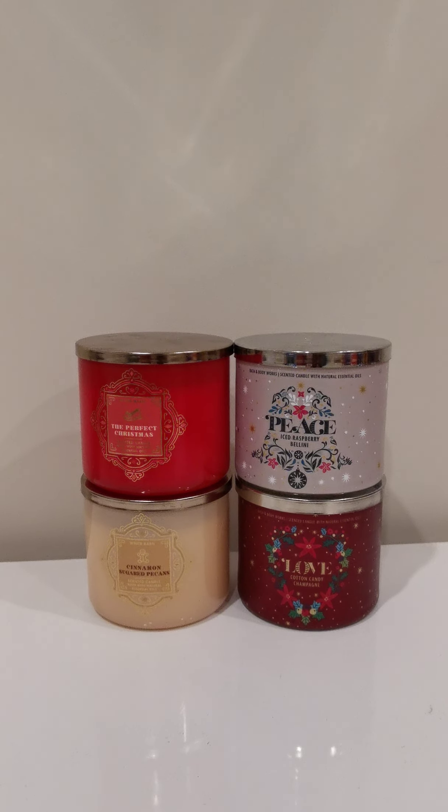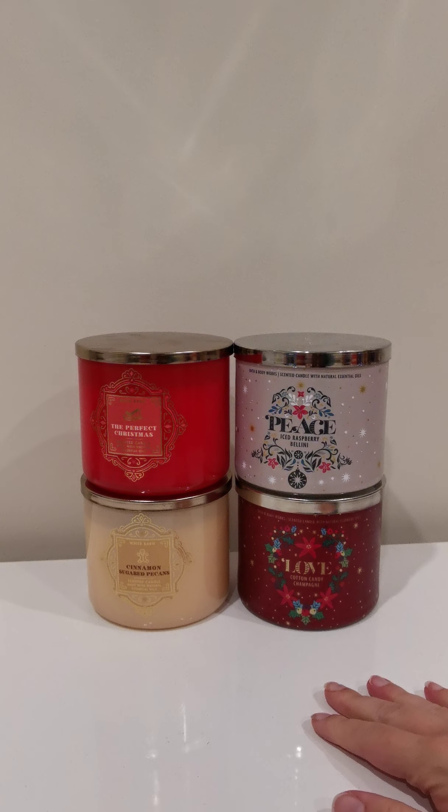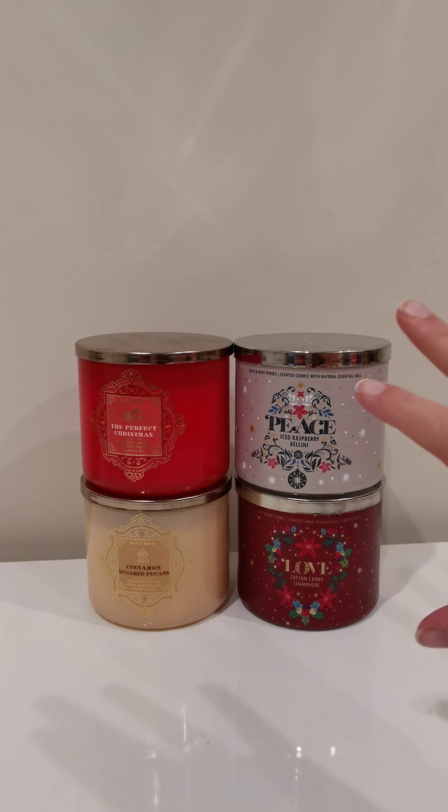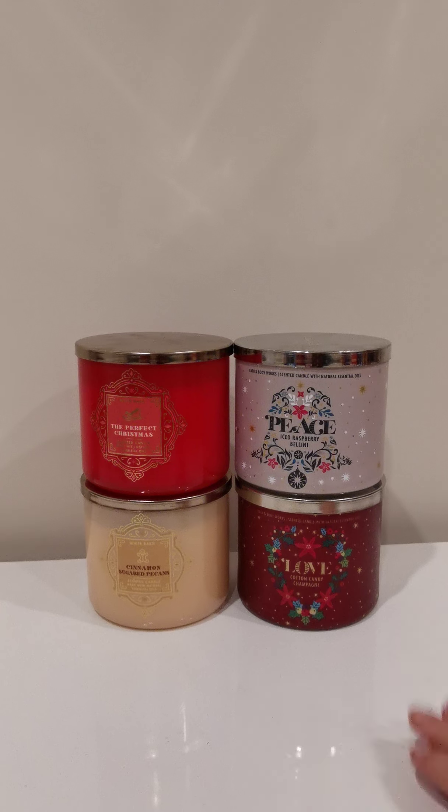They are not available this year in the Australian Bath and Body Works store, as we're still about a year behind in designs. So these can be picked up using either a freight forwarder, if you're comfortable using that method, or you might be able to pick some up on eBay. These particular candles will land in my eBay store, which is USA Brands Direct, early next week. So you might have the opportunity to pick some up there if you're just looking for a few.